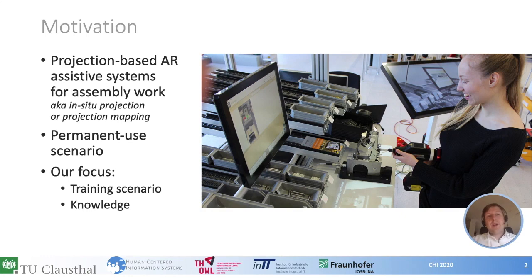When we look into industrial production, a lot of things have changed over the last decades. Besides automation, we observed that complex products are still assembled in a manual way. In the past, various projection-based AR systems have been presented to support workers. These systems use projectors to show work instructions in the work area. Some authors also use the terms in-situ projections or projection mapping.